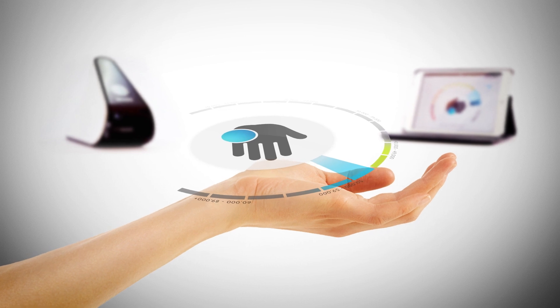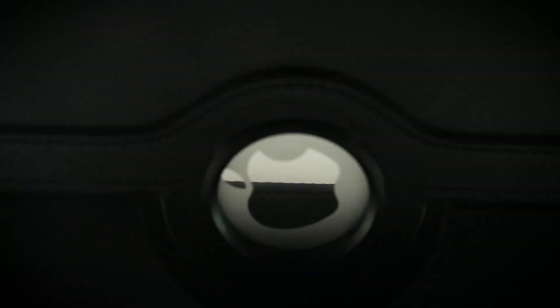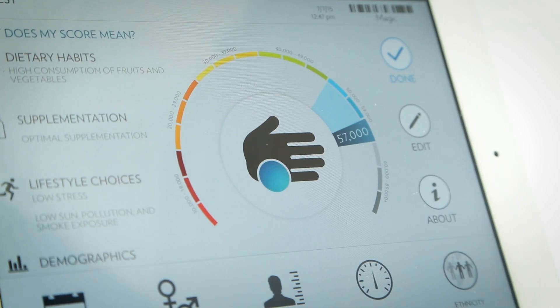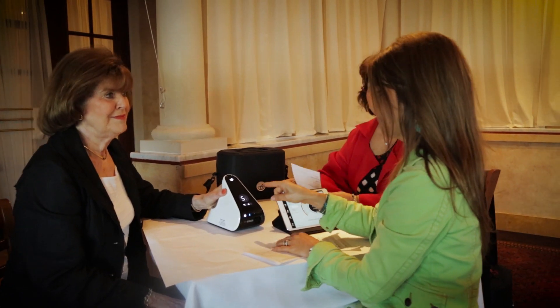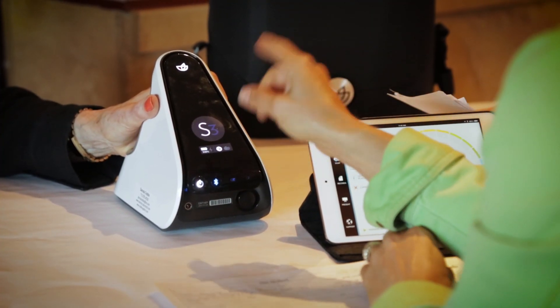In the past, the only way to access this technology was by using complicated, expensive scientific equipment that only existed in specialized labs. But now, thanks to Pharmanex, this same technology can be used in your home or office. Unlike other antioxidant testing methods, the Biophotonic Scanner is easy to use and non-invasive, making it completely painless. It gives you an indication of your personal antioxidant status by measuring carotenoids in the skin right at the site of action.